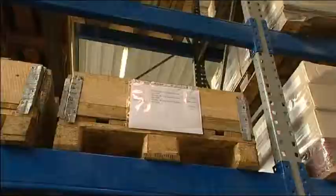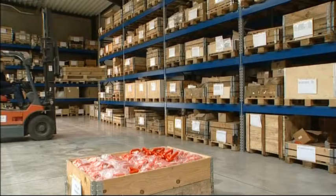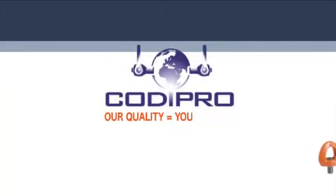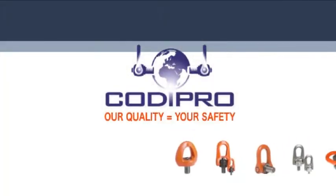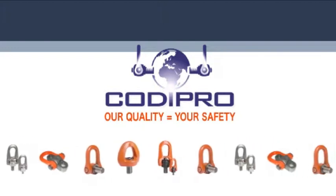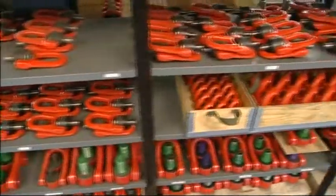They'll go to the warehouse where hundreds of components are kept permanently in stock to meet any urgent demand. The safety swivel lifting rings manufactured by Kodi Pro are an essential link in the industrial handling chain.